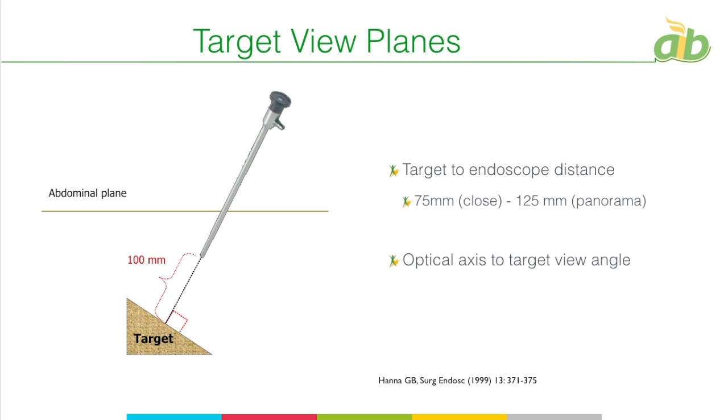The next plane is the optical axis to target view plane — the angle at which the target is seen from the scope. It should be a perpendicular angle between the target and the telescope, which is very, very important. If we go more and more parallel, there are a lot of parallax errors. We have to be as perpendicular as possible to the target, so port placement must be dependent on these lines.